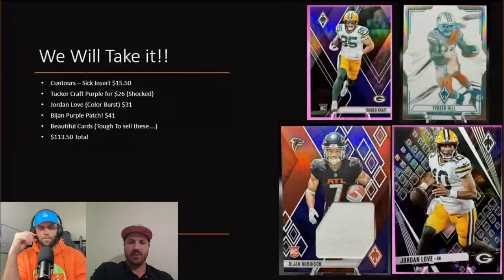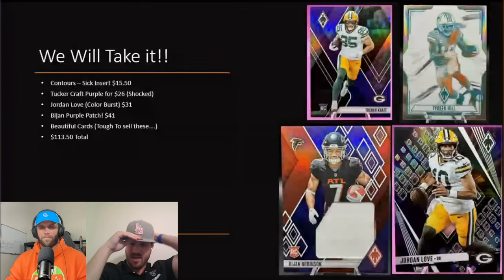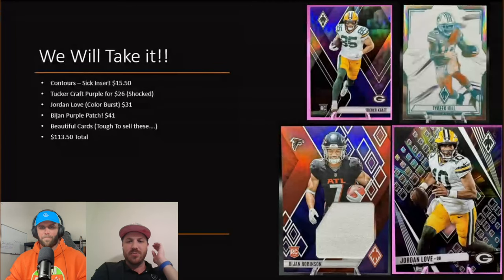These are beautiful cards and it's tough to sell them because we love them so much. We want to root for these players — Tucker Craft, owning that card and rooting for that guy seems like so much fun. Robinson and the Falcons just got a new quarterback in Kirk Cousins — they're going to explode next year. Tyreek Hill might be hard to root for right now with some stuff going on off the field, so we're okay with selling that one.